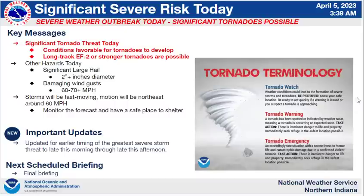I'm Michael Skipper with the National Weather Service here in northern Indiana. It's 5 a.m. on Wednesday, April 5th. I want to take the next few minutes to bring you up to date on the latest forecast information concerning the severe weather potential for today.